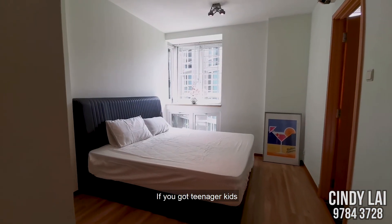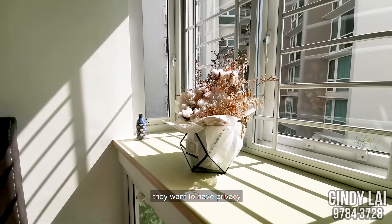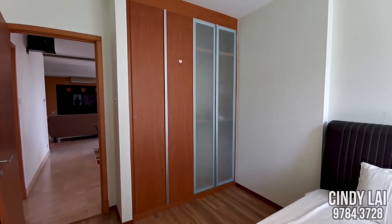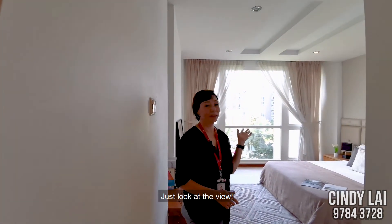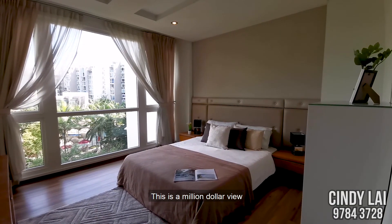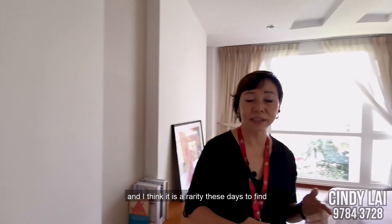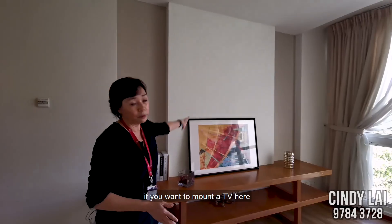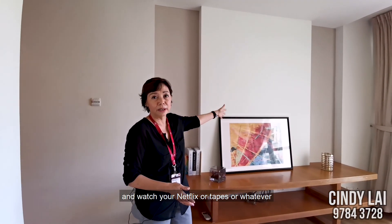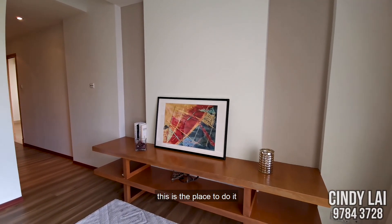If you've got teenager kids or maybe the occasional guest who wants to have privacy, this is the perfect room. Just look at the view — this is a million dollar view. And I think it's a rarity these days to find a room like this with this size. If you want to mount a TV here and watch your Netflix or whatever, this is the place to do it.